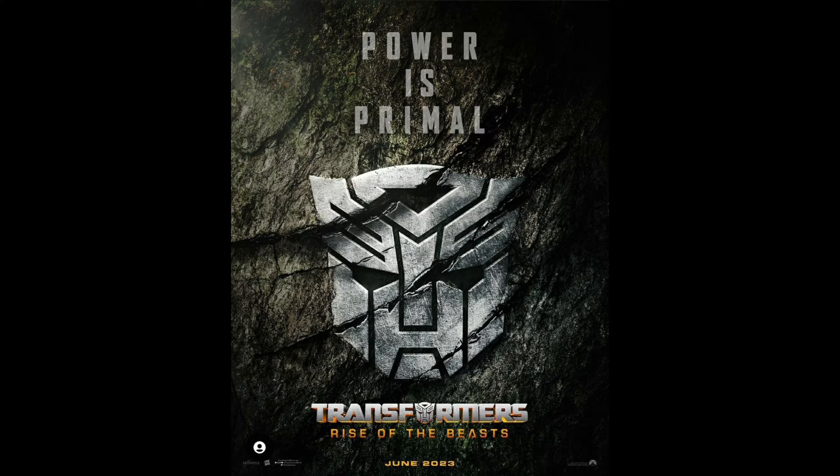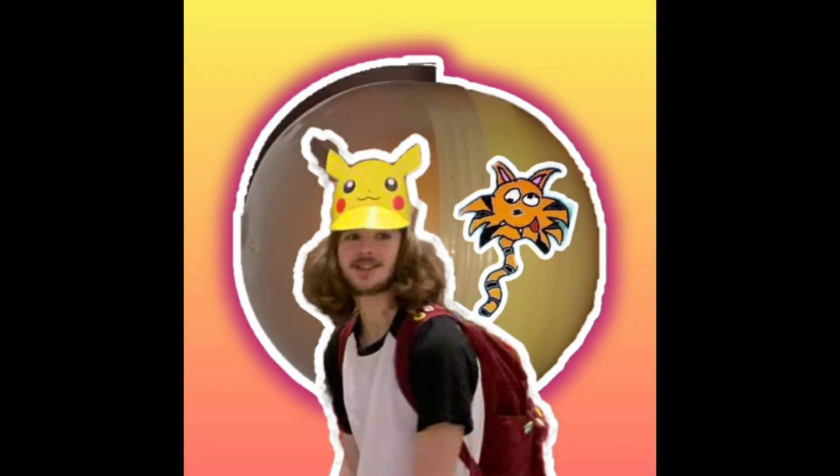We need explosions, and since it's a Michael Bay movie, we can't have many in the jungle. Transformers is really cool, I'm glad they're bringing it back. The trailer didn't really give much away, but we have a lot of new characters and very much updated designs for our main Transformers.